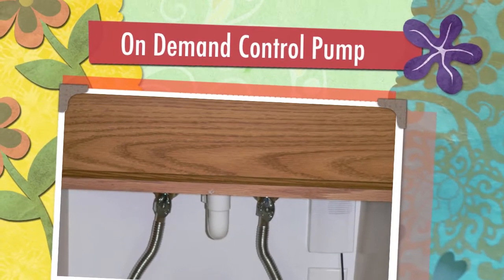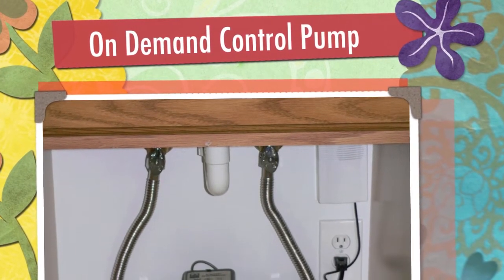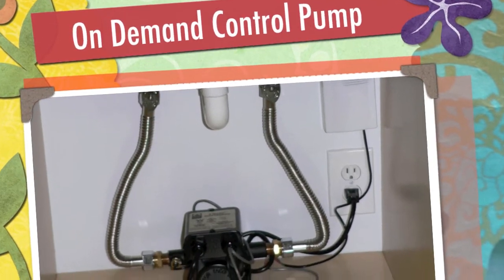Welcome to the world of demand control pumps. These pumps move hot water in your home's plumbing system. The pump joins the hot and cold water lines under a sink in your home, creating one big loop to and from the water heater.